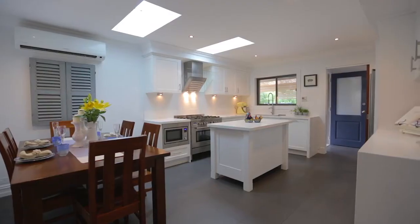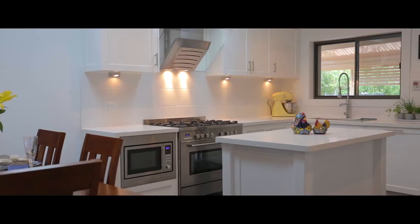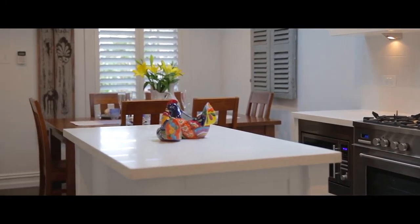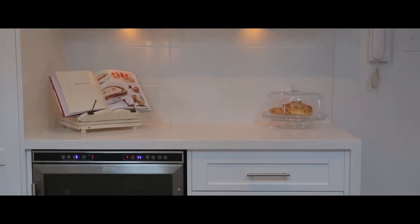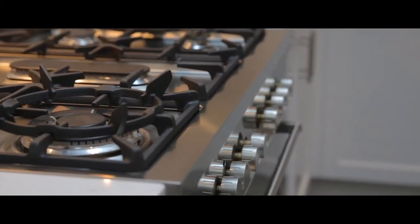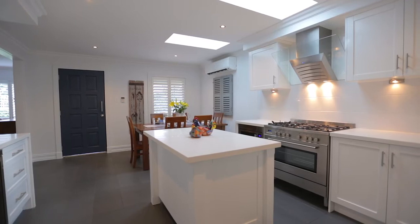Stepping into the property, I absolutely fell in love, but the thing that stood out the most to me was the renovated, immaculate kitchen. The newly renovated kitchen features 40mm Caesarstone benchtops with waterfall edges, a large island bench with 40mm Caesarstone benchtops, a 900mm gas DeLonghi stainless steel oven and cooktop, DeLonghi microwave.